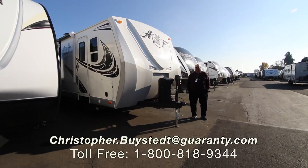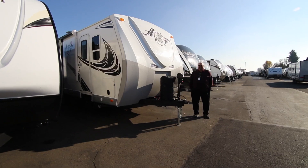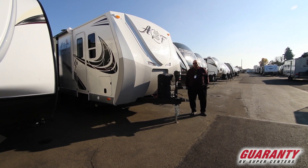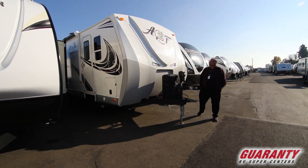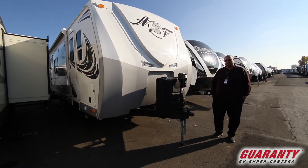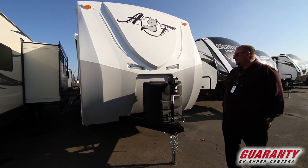Hey everybody, this is Chris Buystedt. I'm out here at Guaranty RV in Junction City. Just wanted to take a few moments and show you a real gem. There's nothing like an Arctic Fox trailer and this one is sure to please just about everybody. It's the 25W, it's the 2019.